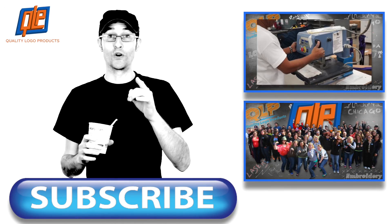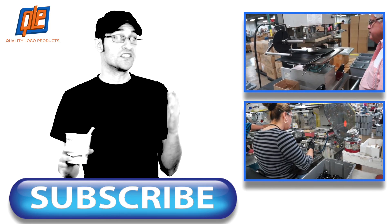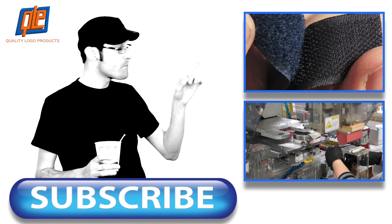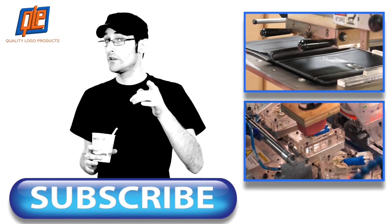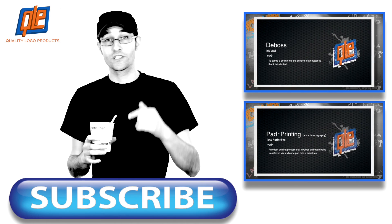There you have it folks. Embroidery. Now you know it, now you love it. Not that you didn't before, right? If you want to learn more about these exciting printing techniques, click here, click here, or most importantly, click here to subscribe to our channel, and you'll get all the details on all the cool stuff we do. Go ahead and subscribe.